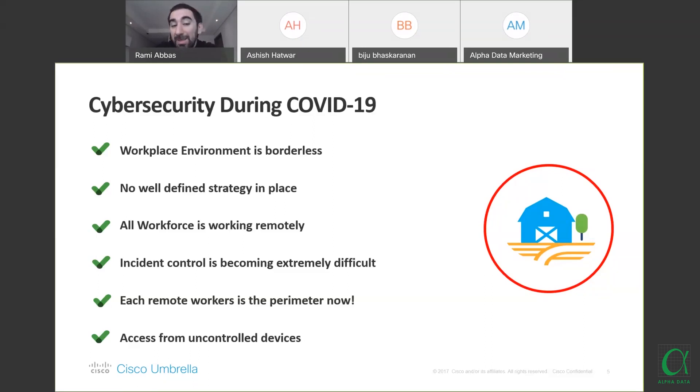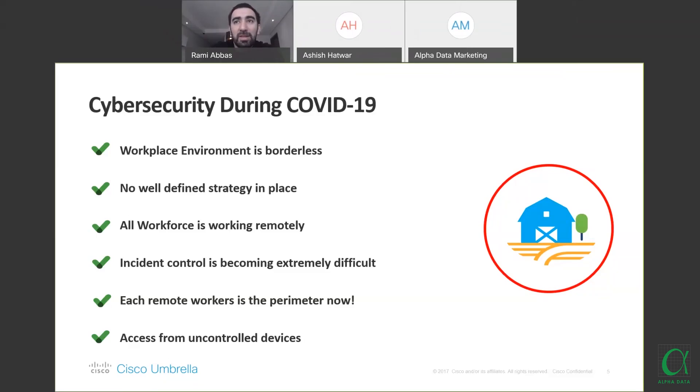Incident control has become extremely difficult. Protecting users without physical access has proven very difficult. A lot of well-regulated organizations did not have processes or did not accept solutions working on-prem, off-prem, or in cloud environments. Many organizations that recently bought Cisco products have asked us to switch from on-prem to cloud products to accommodate the changes we're seeing in the market.